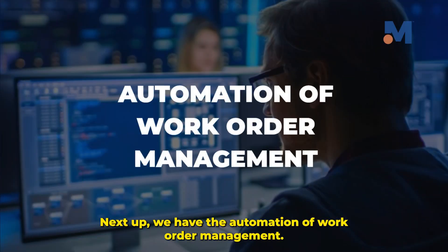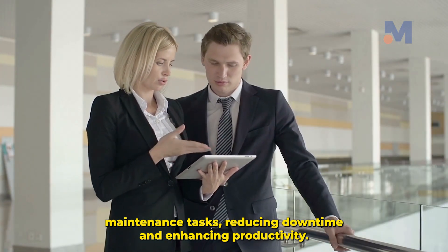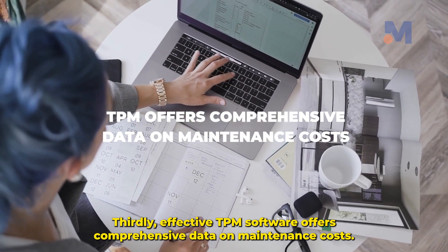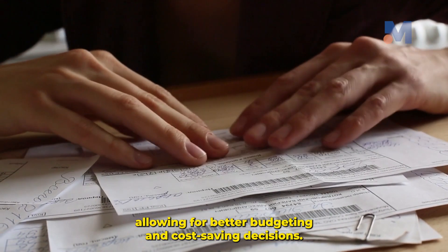Next up, we have the automation of work order management. This feature enables swift and efficient scheduling of preventive maintenance tasks, reducing downtime and enhancing productivity. Thirdly, effective TPM software offers comprehensive data on maintenance costs. With this feature, organizations can keep a close eye on their expenses, allowing for better budgeting and cost-saving decisions.